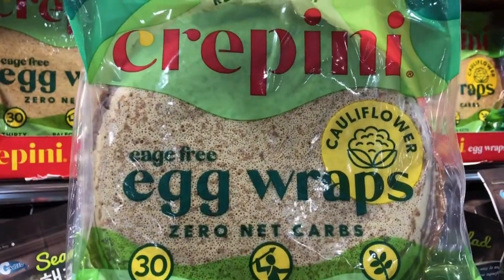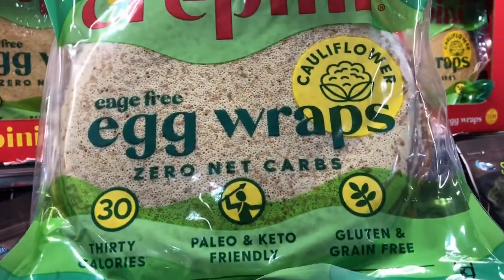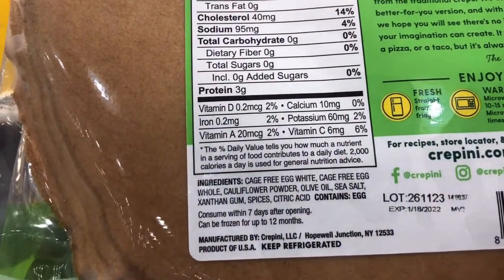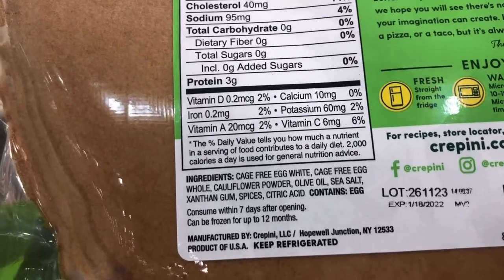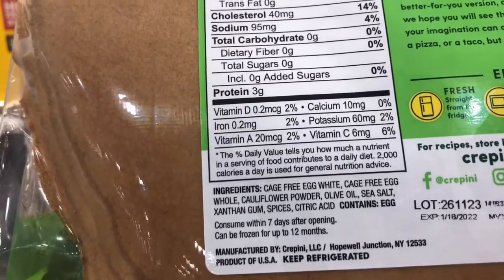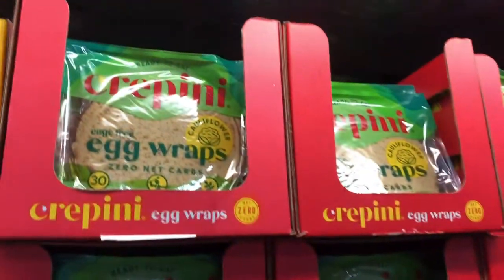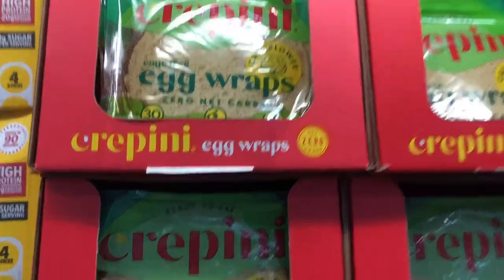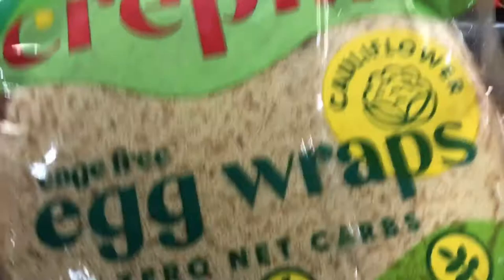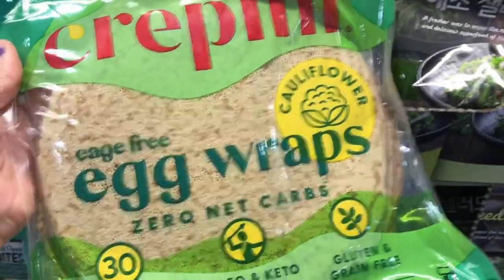They have these egg wrap crepes made out of cauliflower. These are pretty interesting. It is 14 wraps for $6.29 and it has some really clean ingredients. I love that they're using olive oil — they could have easily skimped out and used a cheaper oil but they use a really high quality oil. So if you are needing to be gluten free or wanting to find a way to get more veggies or even more protein in your diet, these would be a really fun, creative new option.